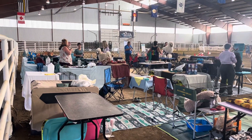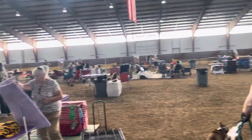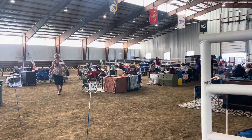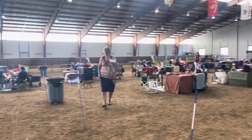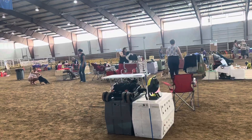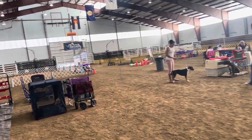Hey everybody, it's Teresa with High Mesa Standards and we are here on day number two, setting up for the Kiowa High Plains Kennel Club show. I just wanted to show you around a little bit and share what I do on the days that I'm going to show or that I'm not at my kennel.